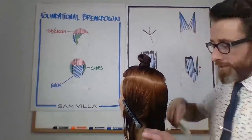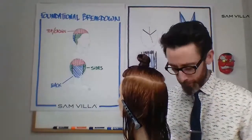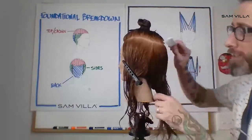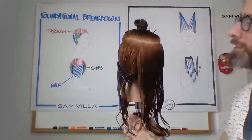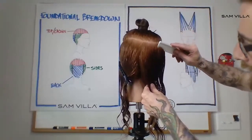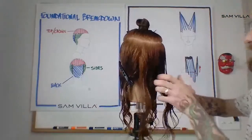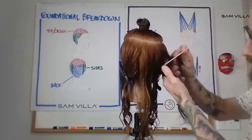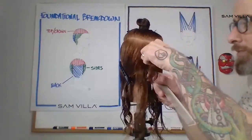We're going to take our first section in the back and begin to cut our perimeter, cutting for texture. I'm looking at some different ways to hold the shear, some different ways to attack a really common movement called point cutting. Here in my back section, I'm just going to subdivide this down the center back to give me two pieces to work with. Then I'm going to subdivide along right around the occipital. Subdividing before we cut the perimeter — why do that?